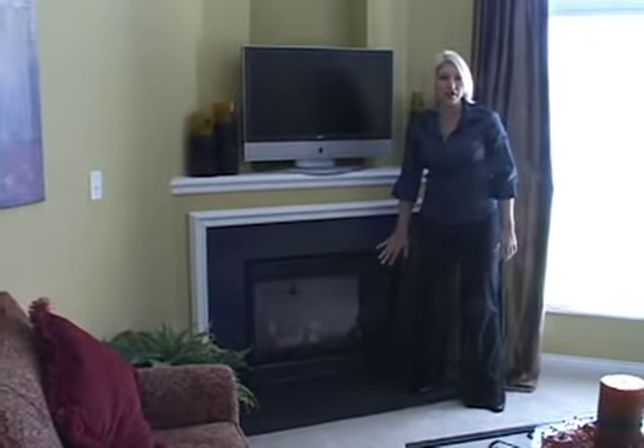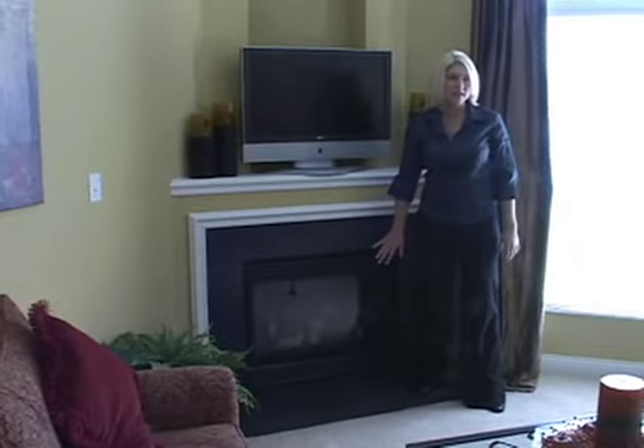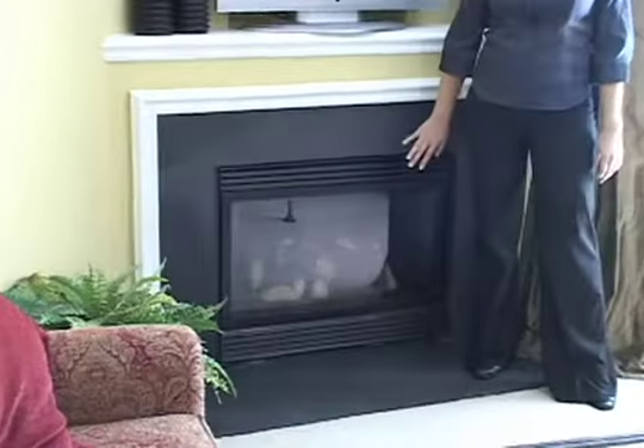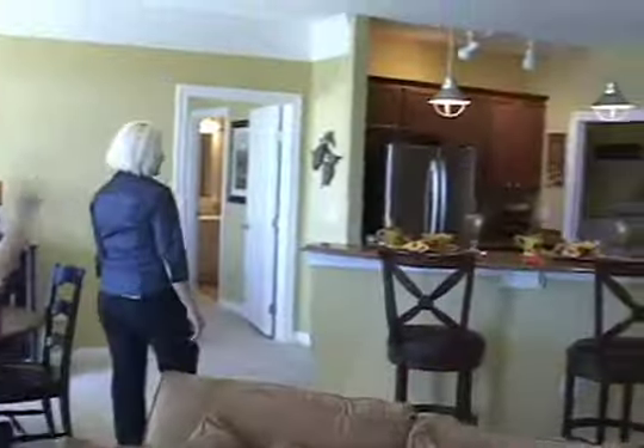This is a gas fireplace with electric ignition, so you just flip the switch and it comes on. I used to have one of those in my old house — I missed that. This is a great amenity.